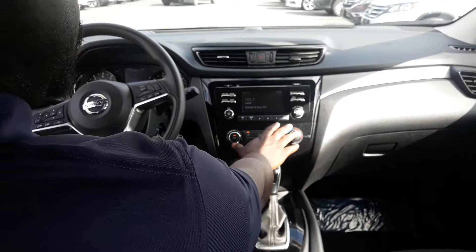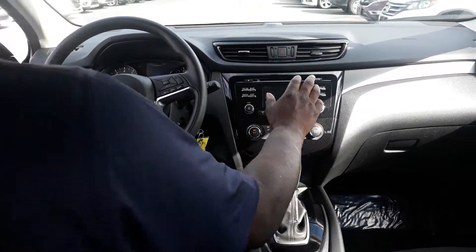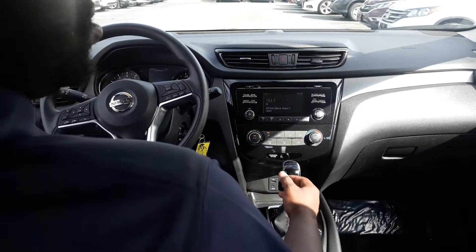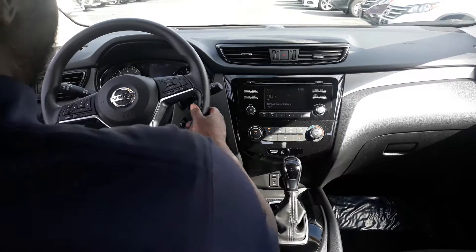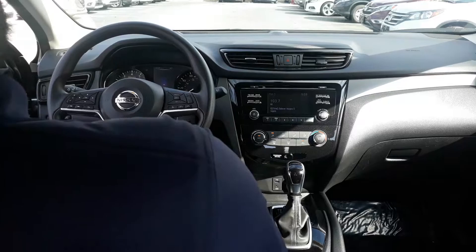Take a look in the front here with you. You do have your nice climate controls here, and you also have your radio controls as well. This vehicle is equipped with Bluetooth so that way you're able to be as hands-free as absolutely possible while driving. It also has cruise control and voice commands right here on the steering wheel as well.